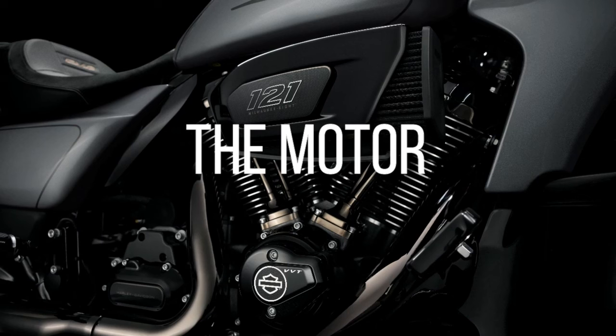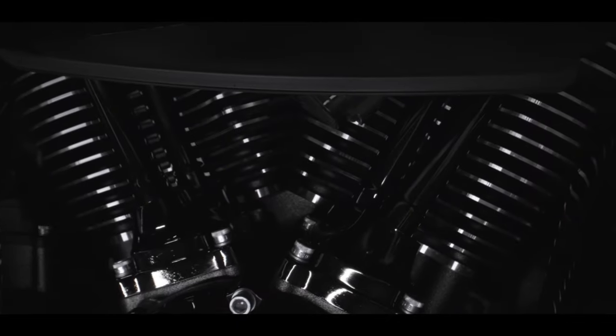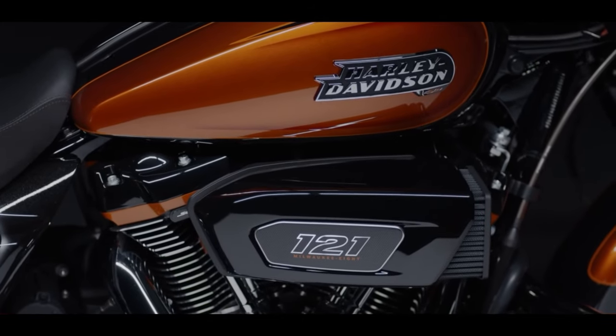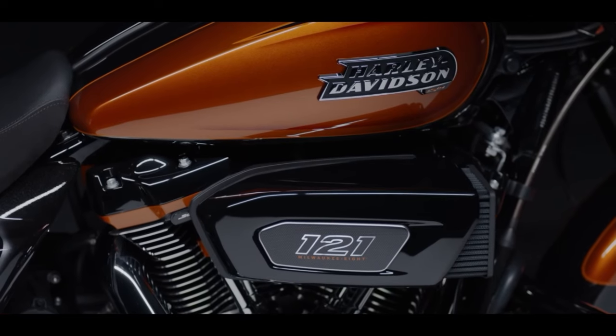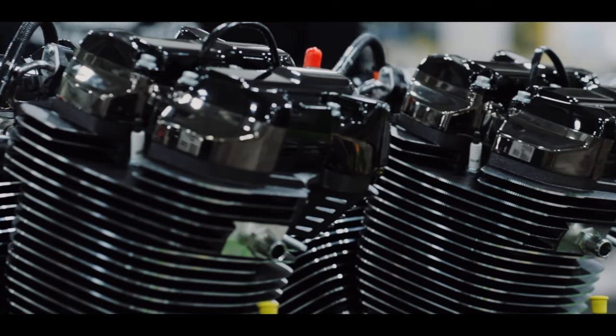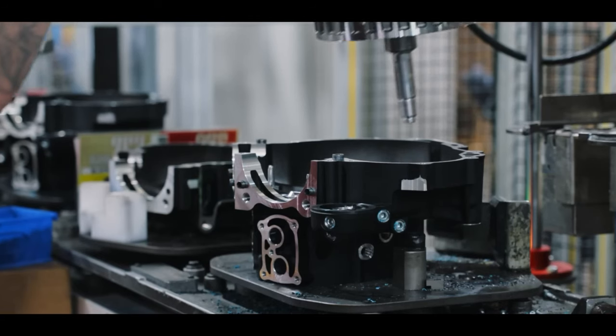The motor — it's a 121. What don't you like about this motor? The option of going from the 117 up to the 121 — wow, what a move. I'm really glad they did this. That upgrade in the motor is something I really do like.